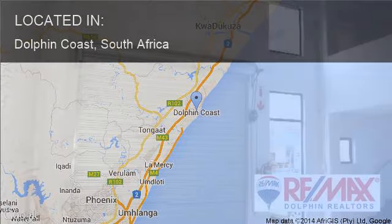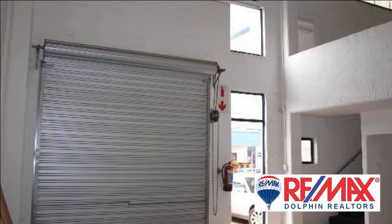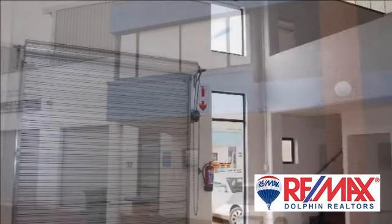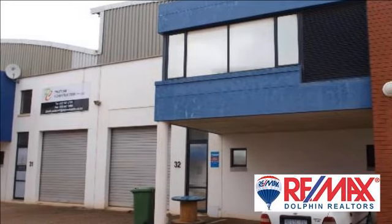Mini factory complex with N2 exposure, situated just outside of Ballito CBC. Ideal for light industry, assembly and distribution, and for starting new ventures. Roller shutter doors and small office upstairs.